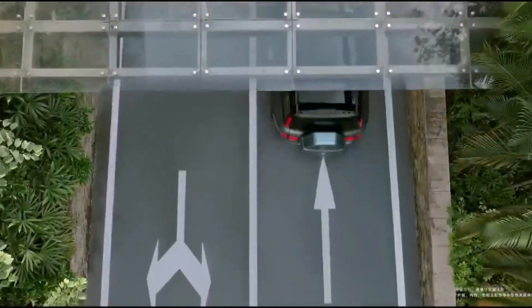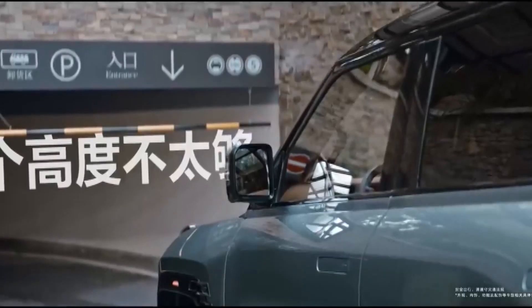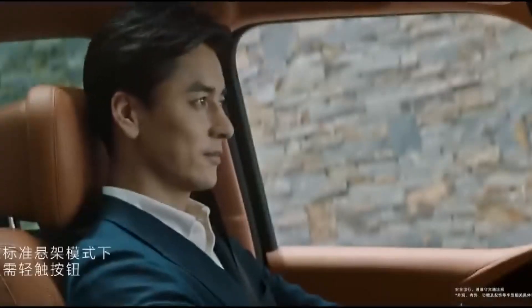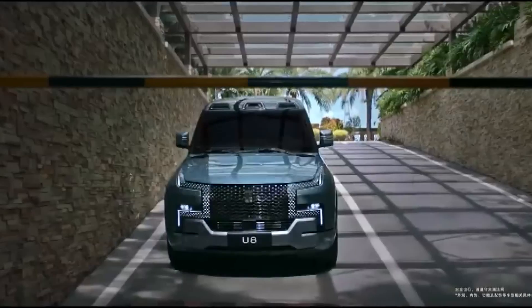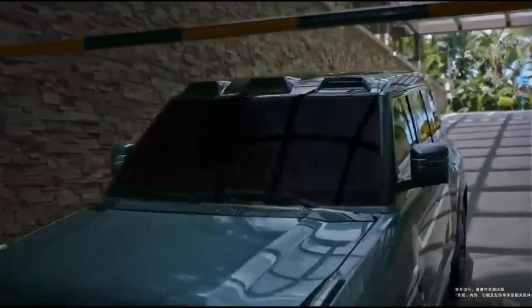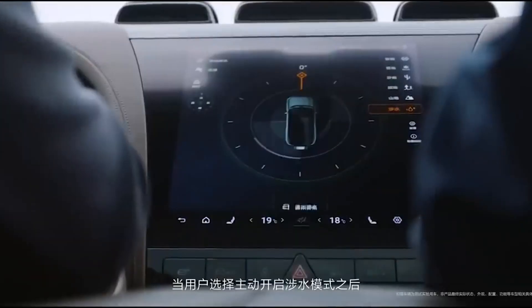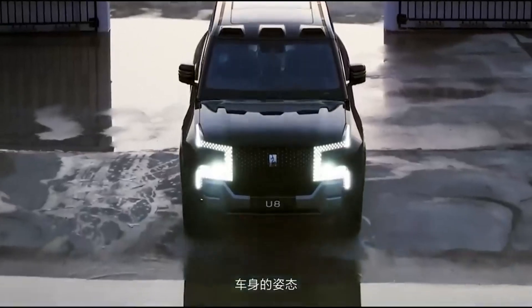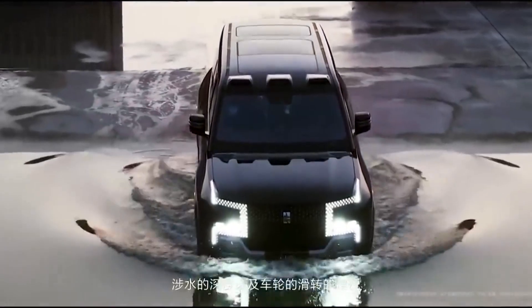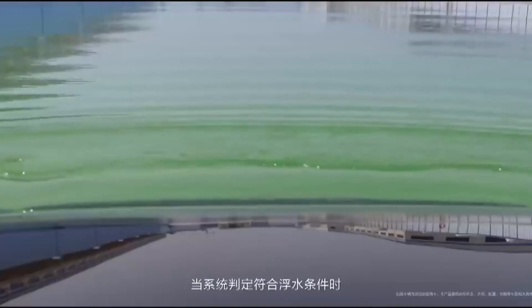Like every good off-roader, the U8 can wade through water. The Premium Edition can wade to a maximum depth of 1,000 mm, while the Off-Road Master Edition can wade up to 1,400 mm thanks to the snorkel. When wading mode is activated, the vehicle uses its sensors to monitor the environment, water depth, and wheel slip status.